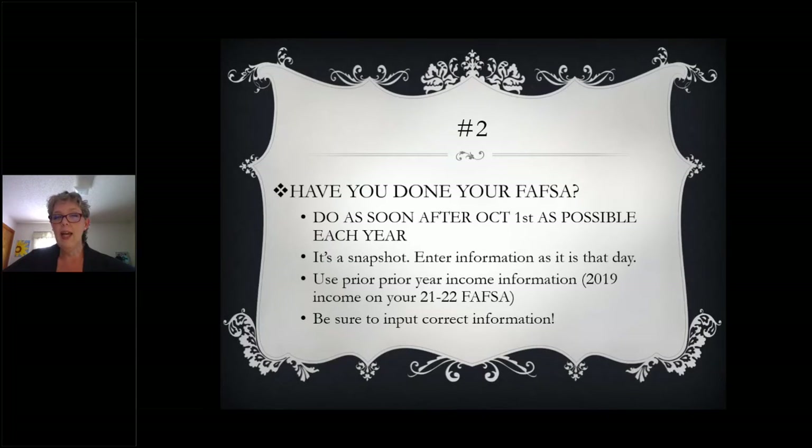Remember that FAFSA is a snapshot of that particular moment in time the day you're completing it. However, your income information should be from two years ago. The FAFSA that is about to open on October 1 is the 2021-2022 school year FAFSA, and on that FAFSA you are actually going to use your 2019 household income information. If that income is significantly different in 2020 than it was in 2019, you can contact your financial aid office and ask them for help in altering that information. However, when you fill out that FAFSA, you have to list that income exactly as it was in 2019.